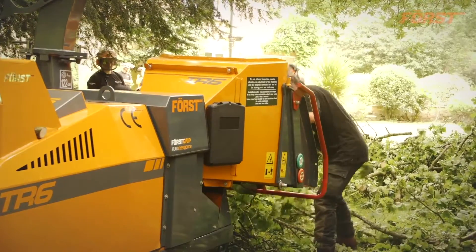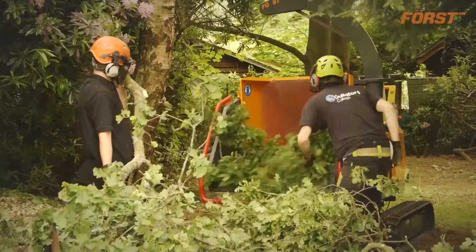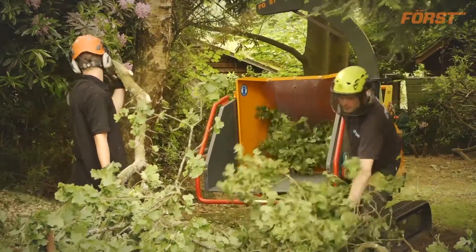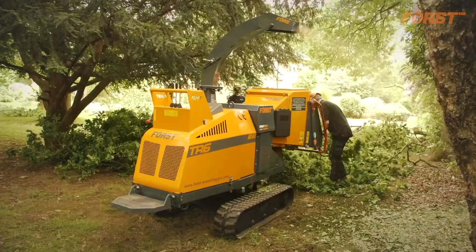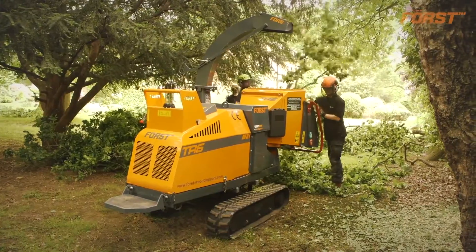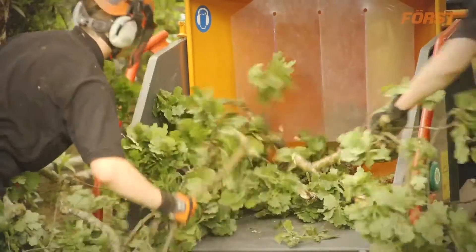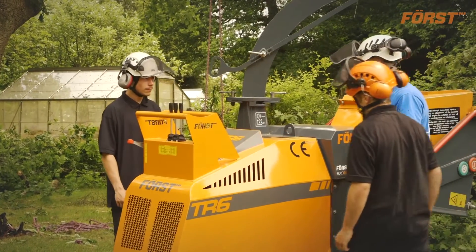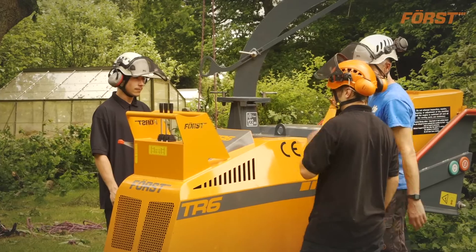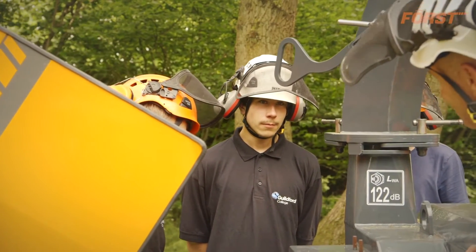The main reason we pick a Forst over any competitor is the build quality of the machine is better than we've seen from any other machine on the market at the moment. Having the Forst chipper at the college allows us not only to do the training for the students but also to undertake the industry recognised assessments as well, which they'll need when they're going to work in the industry. So we train them on that machine, they're assessed on that machine as well, and it's likely they'll be using a very similar machine out in industry as well.